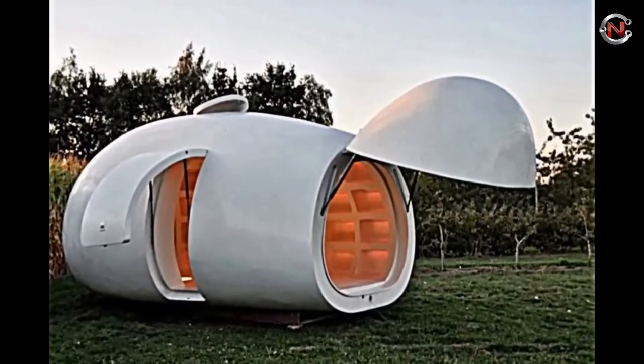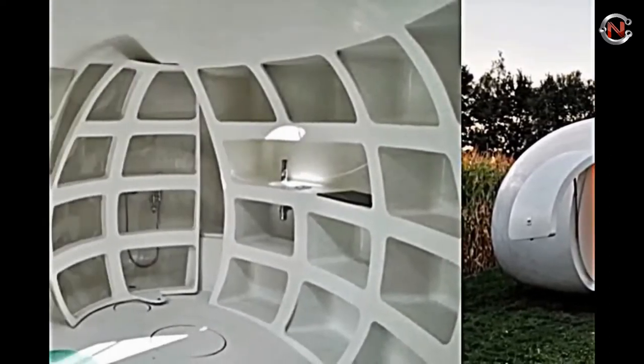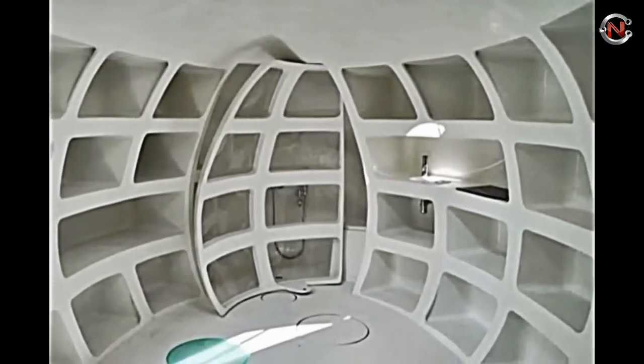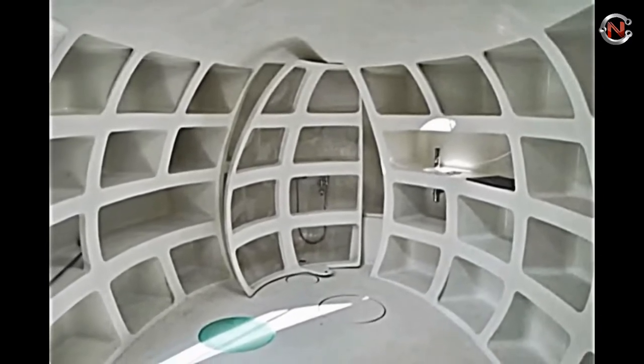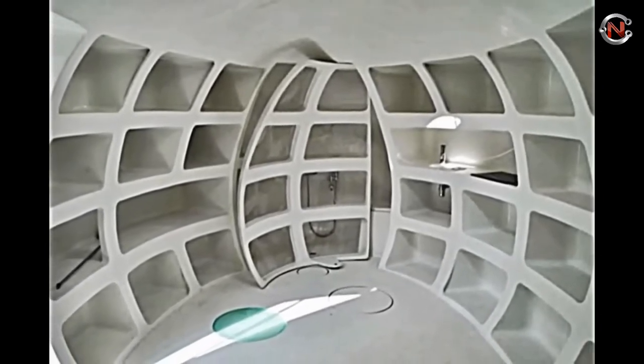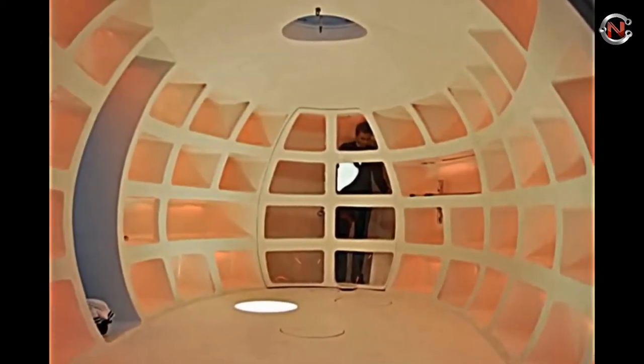The end result was a smooth-looking egg with a footprint of 20 square meters. It features a toilet, kitchen, lighting, a bed, and several storage niches. The nose may be opened automatically and acts as a porch, creating the impression that a sparkling object is within. This one-of-a-kind home is utilized as an office, a guest room, or anything you like.